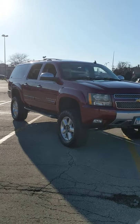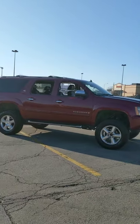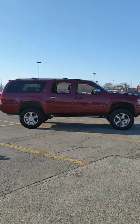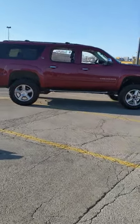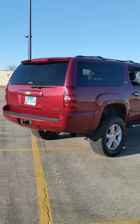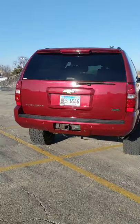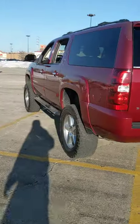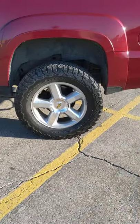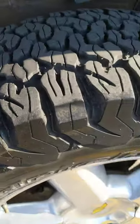I got quite a bit of work done to it — I have a list, it's just too much to mention. It's got some 20-inch LTZ rims; these are not factory, they're from an LTZ truck. It's running 35s by 12 and a half.